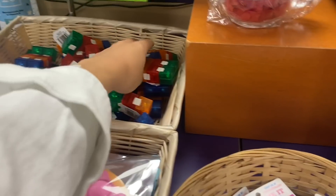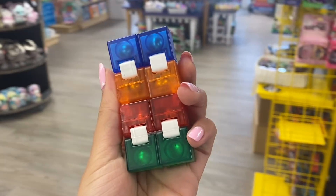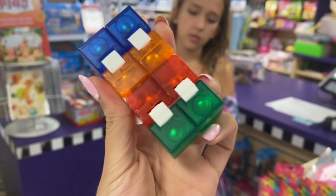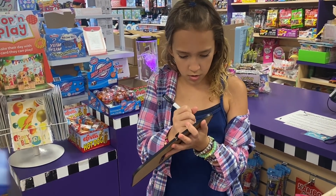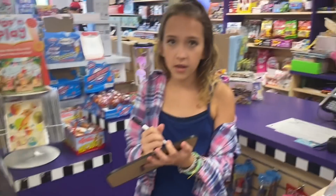Without further ado, let's go inside Learning Express right now to begin this challenge. The first fidget that Callie is going to have to spell is infinity cube. This one's kind of tricky and it's really fun. Go ahead Callie, give it your best shot. They call it something else but we're gonna say it's an infinity cube.